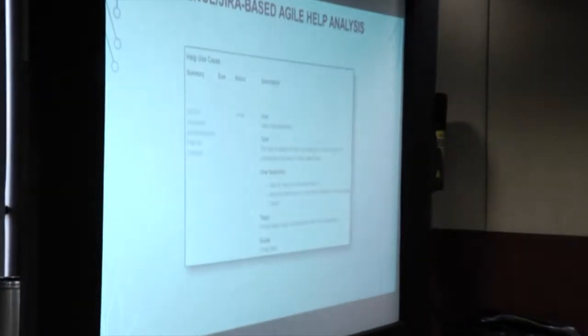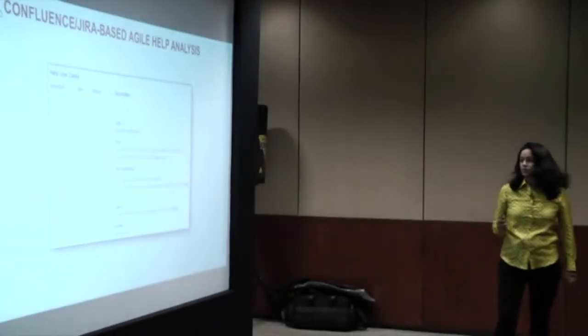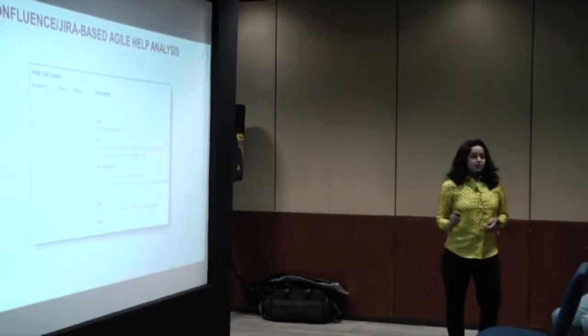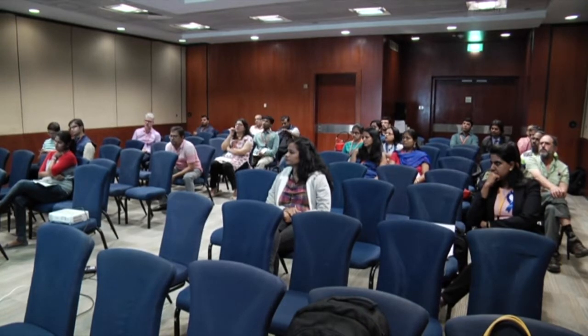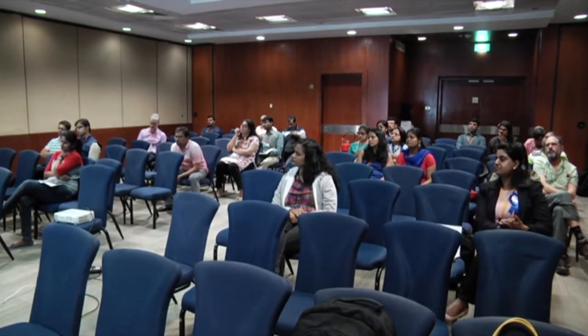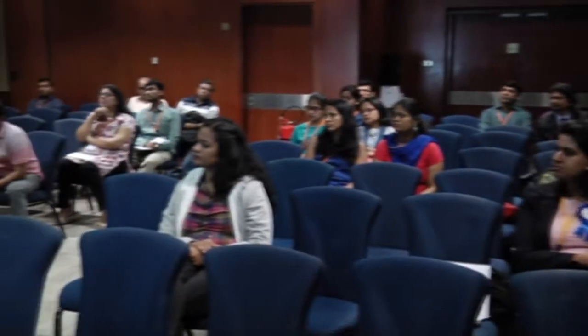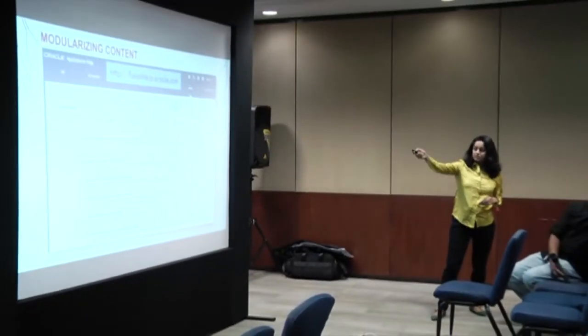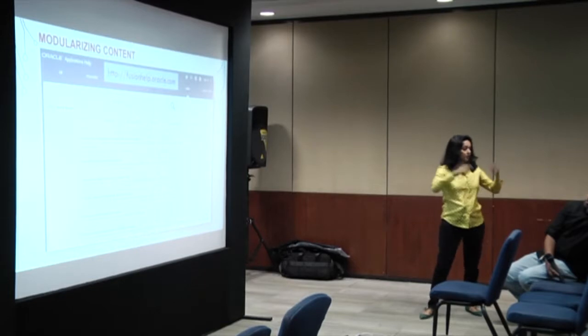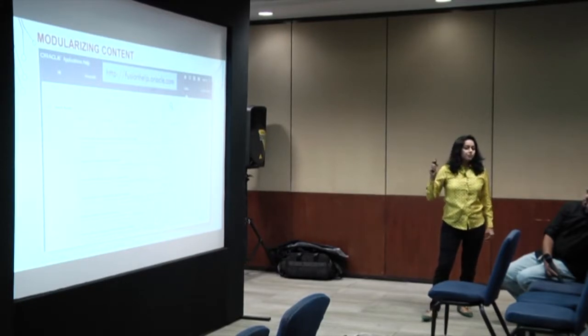Here is a quick look at our Confluence-based help analysis. This is something an information developer can quickly fill out - they record who is the user, what's the task the user is doing, what are the questions in the user's mind, and what's the right recommendation. What we found effective is that if we use the same tools as our development teams, we can avoid a lot of redundant work. They enter their user stories into this system and we use the same user stories to come up with our analysis, so it's easier to use the same tools as the development team.